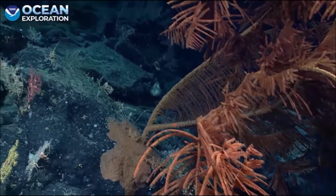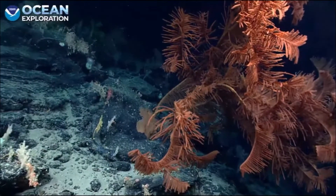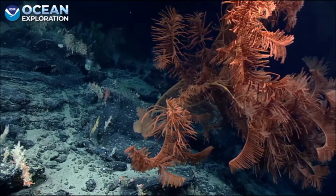What a great find in the last 10 minutes of this dive. That was Telopathia magna, and you can really see where the name 'magna' comes from.